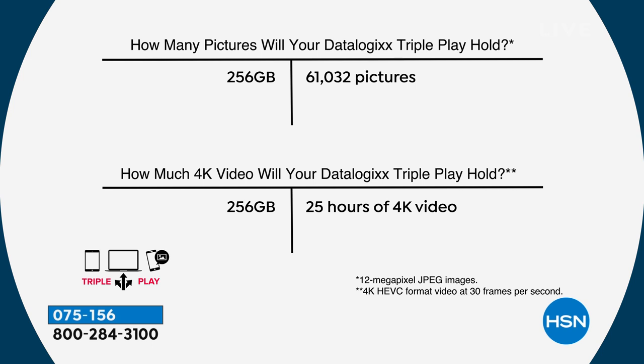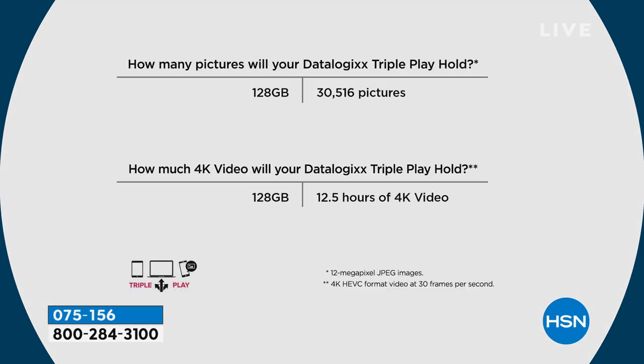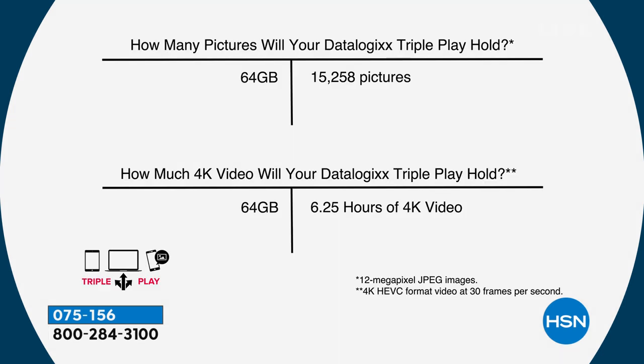The 128 gigabyte will save, download, and store over 30,000 pictures or 12.5 hours of 4K video. Double the storage without doubling the price — the 256 gigabyte stores over 61,000 pictures. Even the smallest, 64 gigabyte, is significant — over 15,000 pictures or 6.25 hours of 4K video. Everything is saved in the same neat file folders so you can take your Triple Play Pro from phone to tablet to Android to computer and back everything up.